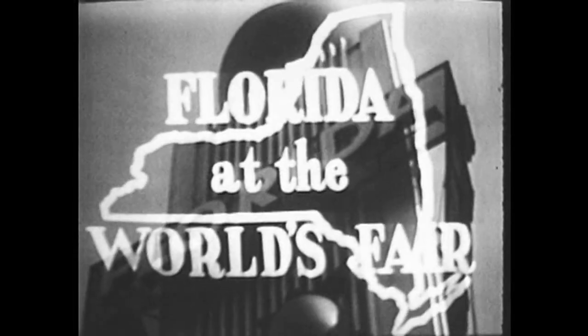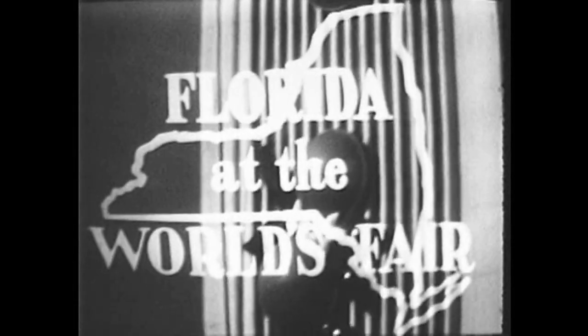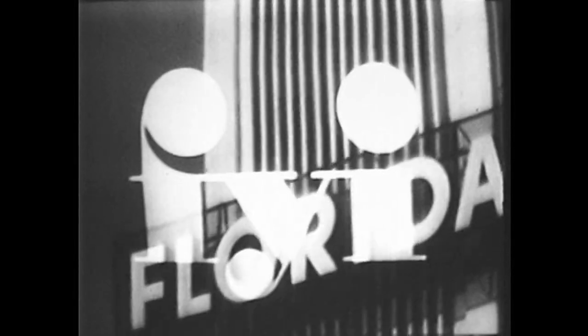Florida at the World's Fair. Another in the series of FYI programs — for your information.